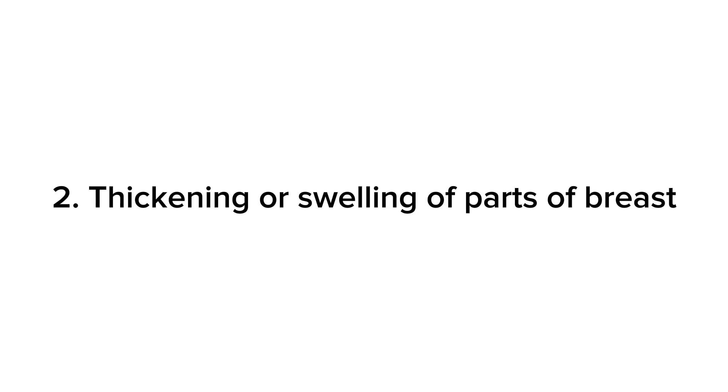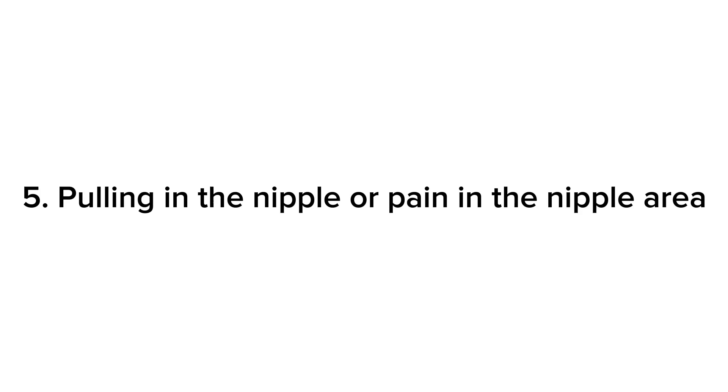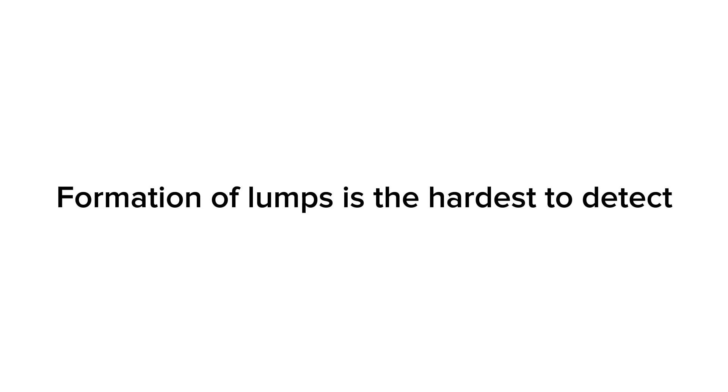The symptoms include: a new lump in the breast or underarm, thickening or swelling of parts of the breast, irritation or dimpling of breast skin, redness or flaky skin in the nipple area, and pulling in the nipple or pain in the nipple area. Out of all the symptoms stated, formation of a lump is the hardest to detect since it is not visible.